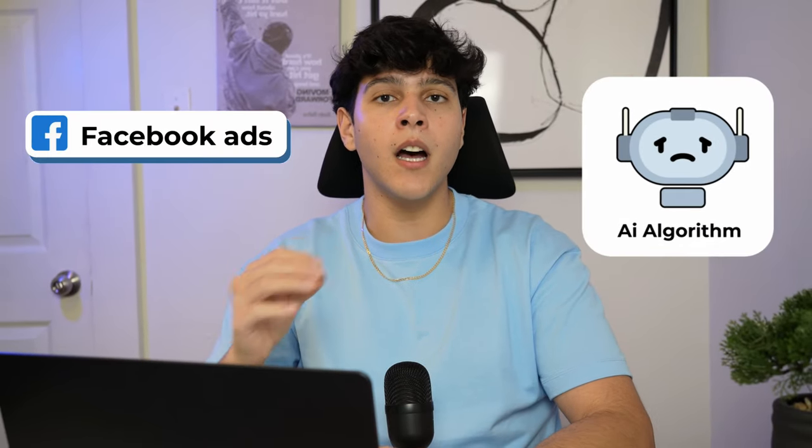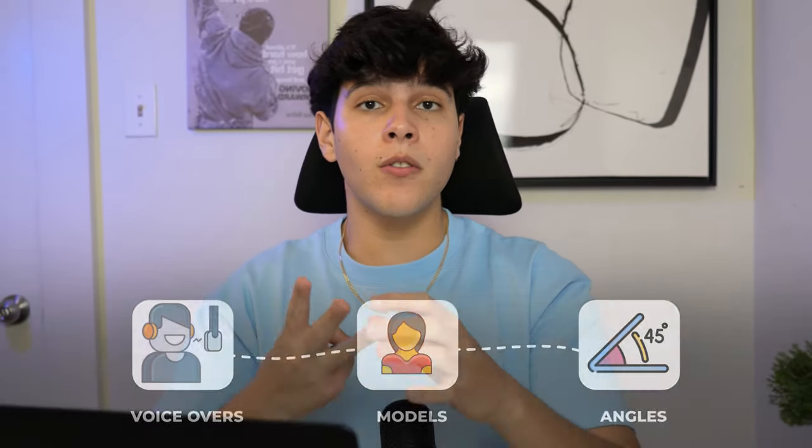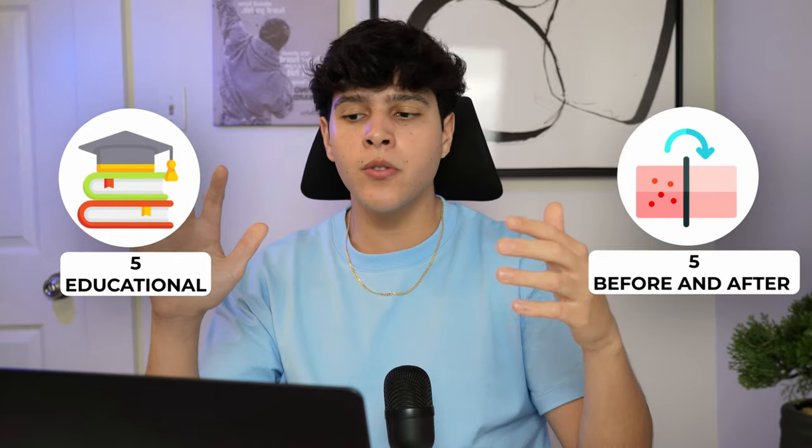The biggest mistake I see people making with Facebook ads is thinking the AI algorithm is dumb and that it can't find your customers, so they add a bunch of interests right off the bat and don't let Facebook optimize and find the best audience. When testing a product, creatives are your number one priority — you want as many as possible with different voiceovers, different models using the product, and different angles. Say you have 10 creatives: five will be a before-and-after angle and the other five more educational, explaining what your product is. We want to test them both separately, so in the CBO we're going to have two ad sets — one with the before-and-after and one with the educational angle.